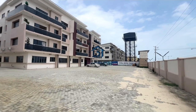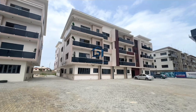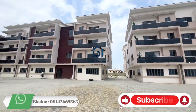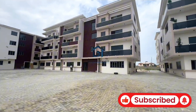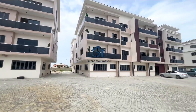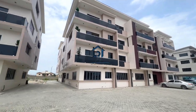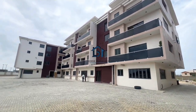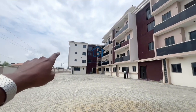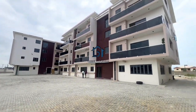Welcome once again to the Avocado Luxury and Smart Estate. I will show you the entire estate. You can see the buildings. In this estate, we have this section right here for one-bedroom and two-bedroom apartments. This section right here is also one-bedroom and two-bedroom apartments. And that building over there is for two-bedroom and three-bedroom apartments.